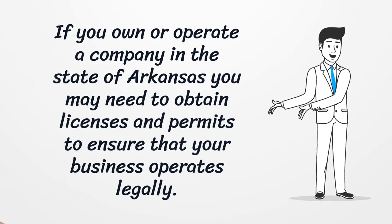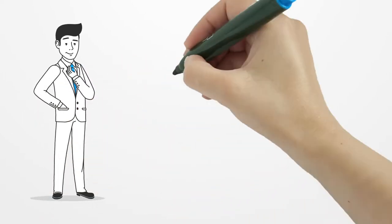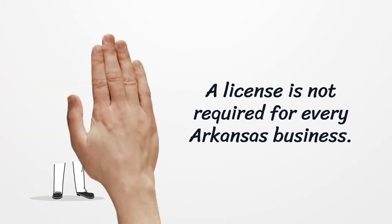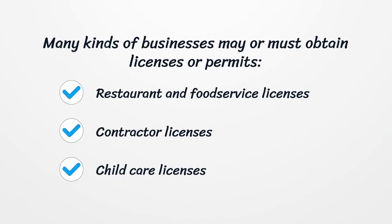If you own or operate a company in the state of Arkansas, you may need to obtain licenses and permits to ensure that your business operates legally. A license is not required for every Arkansas business, but many kinds of businesses may or must obtain licenses or permits.